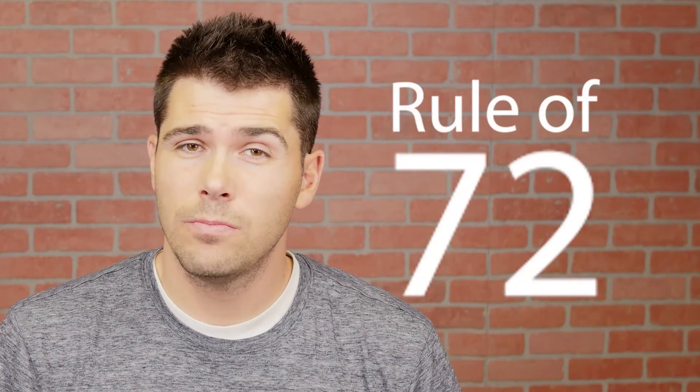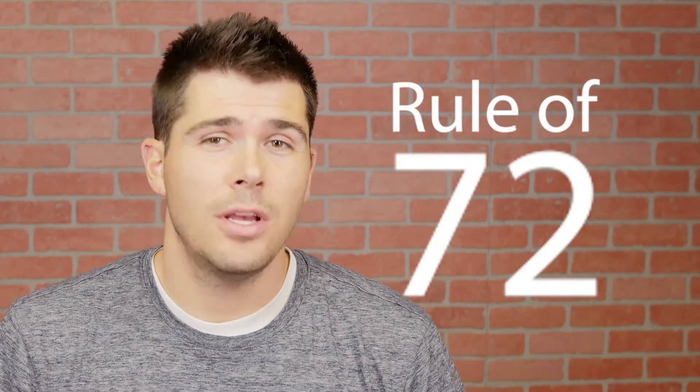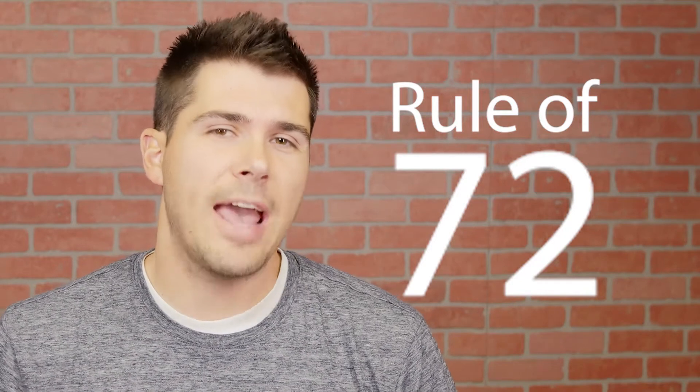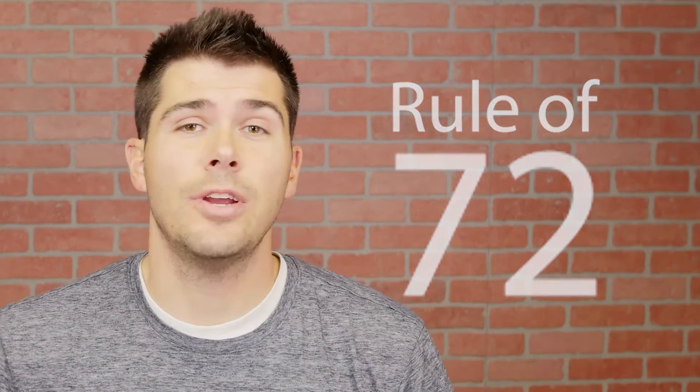Hi, I'm Jason with the Honest Finance Channel, and today I'm going to teach you guys how to figure out how long it'll take you to double your money with a common interest rate. You ever heard of the rule of 72? That's what I'm going to teach you about. The rule of 72 is a simple way of determining how long it will take you to double your money with your interest rate.